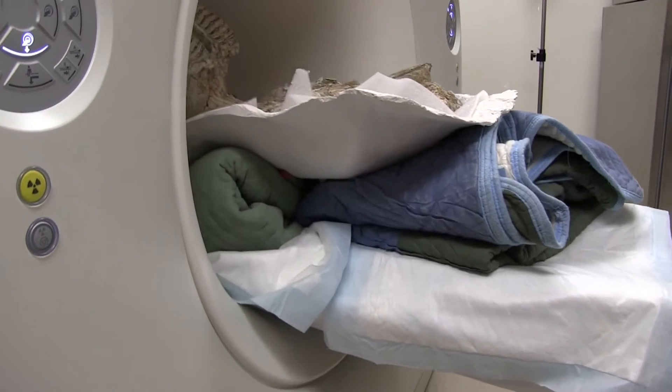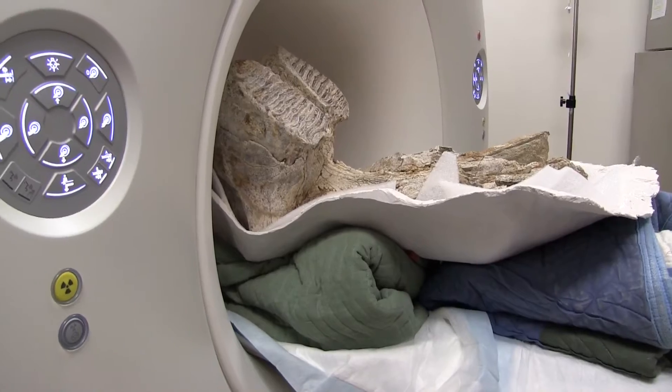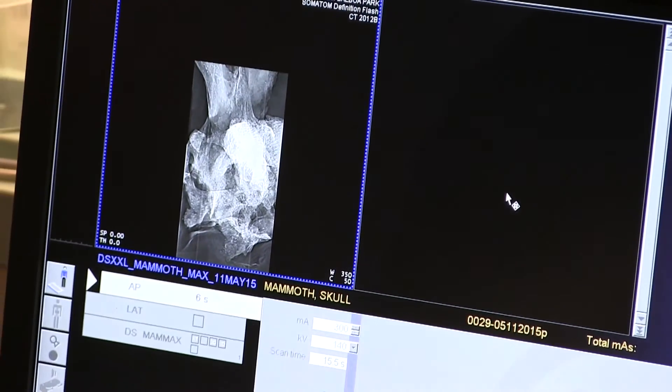By getting the scan, we were able to get the complete dimensions of each tooth and do things like count the enamel plates in the tooth without having to harm the specimen in any way.